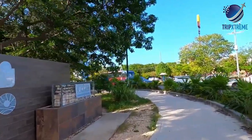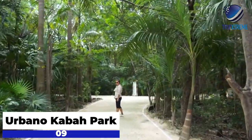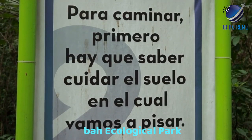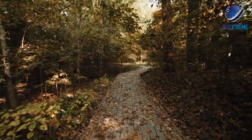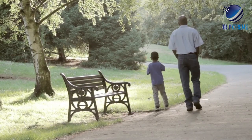Next up at number 9, getting lost at Urbano Cabar Park. In the heart of Cancun is Urbano Cabar Park, or Parque Cabar, also known as the Cabar Ecological Park. This natural oasis is a popular spot for a stroll, a jog, or a picnic, and consists of a two-kilometer-long trail that cuts through a mix of tall palm trees and lush gardens.